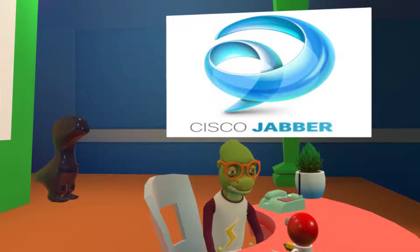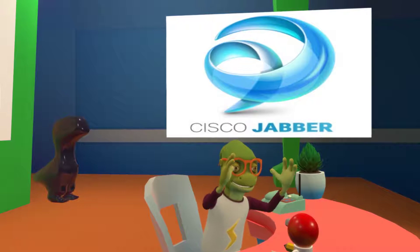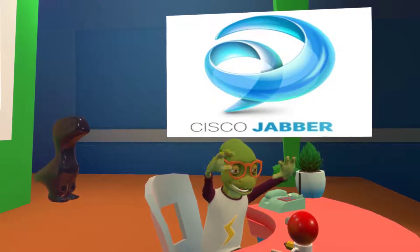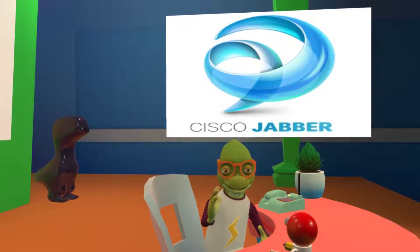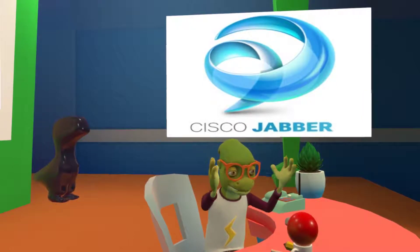Next thing on the list is new emojis. Yes, we got 12 new animated emojis. It's amazing — stop the presses. So you can get your nice smiley faces out there and have a wonderful time with all the emojis. That is awesome.